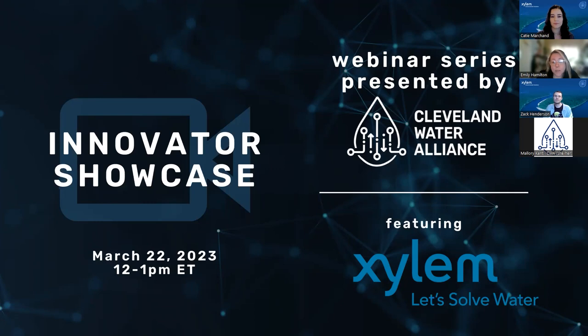My name is Emily Hamilton, and I'm the innovation advocate and deal flow analyst for the Cleveland Water Alliance. I'm here with Katie and Zach joining us from Xylem, and I'm excited to introduce another one of CWA's Innovator Showcase series. So without further ado, let's go ahead and get started.